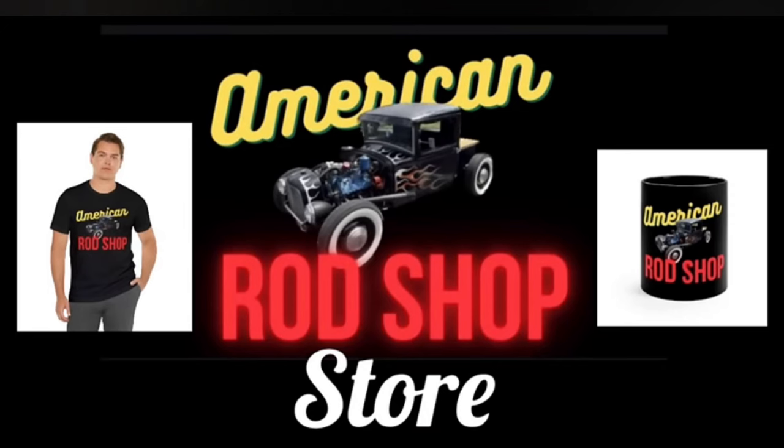Let me stop right here for a moment and pay some bills. If you've got anybody that loves to watch this channel and you're thinking about what kind of gift to get for them, please check out the American Rod Shop store — I put the link in the description. In the store you can find all sorts of goods related to American Rod Shop, such as coffee cups, hoodies, t-shirts, mouse pads, posters, sweatshirts, and much more. The sale from all these items goes back into supporting this channel.